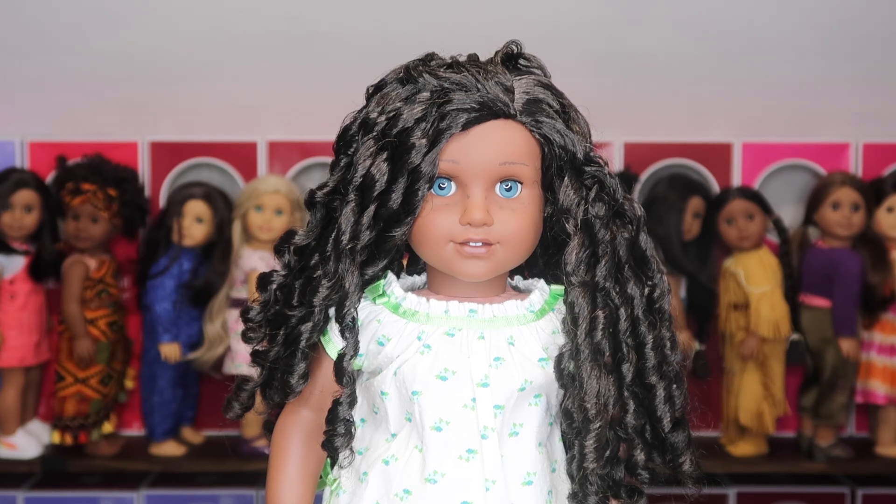When I opened Ocean, I squealed — I fell in love with her. She is going to be one of the dolls I keep forever. It's crazy to me that she's somehow in spot number three, because this is such a hard ranking to make.